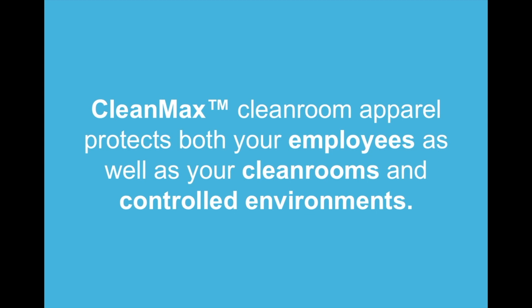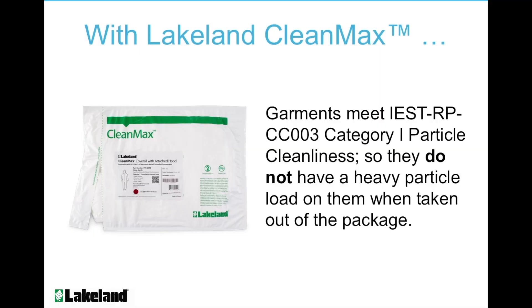CleanMax Cleanroom Apparel protects both your employees as well as your cleanrooms and controlled environments. CleanMax meets the Institute for Environmental Sciences and Technology's Recommended Practice CC-003 for Category 1. The bound seams, along with the clean manufacturing process, ensure the garments do not have a heavy particle load on them when taken out of the package, making them suitable for wear in ISO class 4 through ISO class 8 cleanrooms.